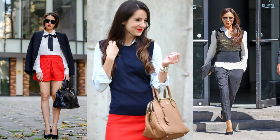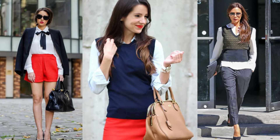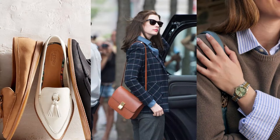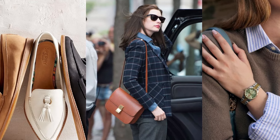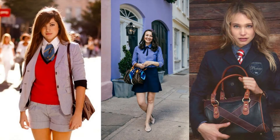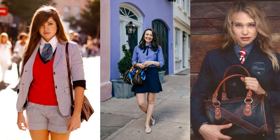Layering is key to nailing the look. Try draping a blazer over your shoulders or pairing a sweater vest with a collared shirt. Accessories like leather loafers, structured bags, and classic watches add the perfect finishing touch. While the colors are typically muted, you can add pops of color with statement pieces like ties or scarves.